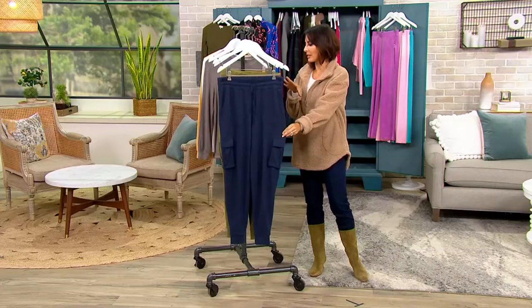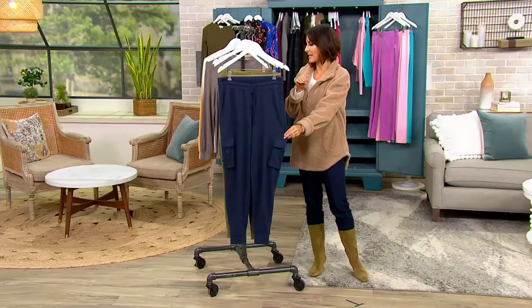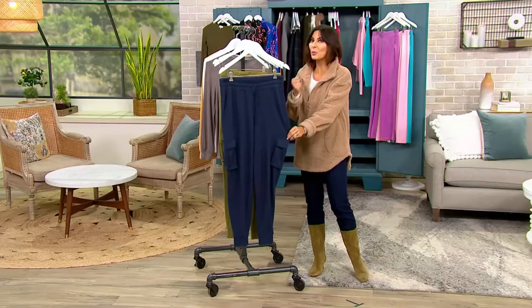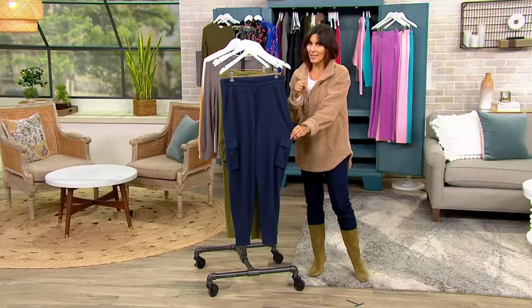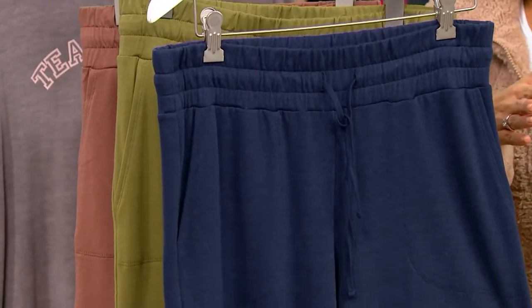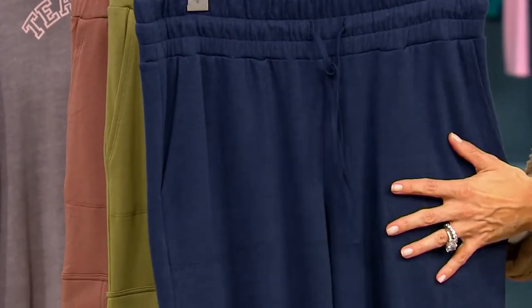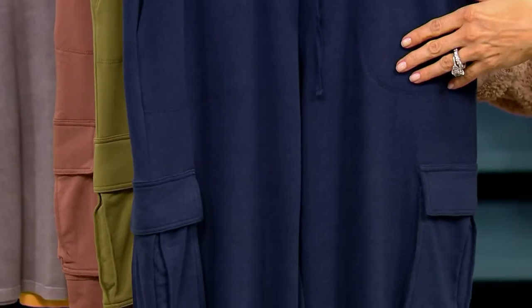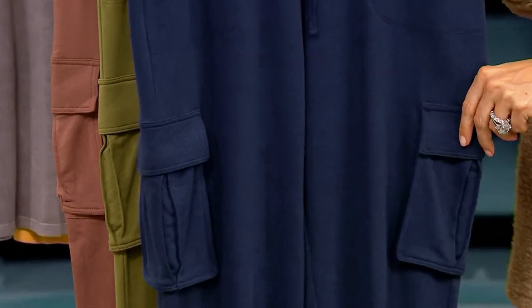We have a $20 discount and a $13 easy pay, but we must circle back because this is filled with rayon, cotton, and spandex. It's not your 'I could sleep in those joggers because they're light' kind of jogger. They're the 'I could work out in these because they're nice and beefy, I can go shopping in them because they're not see-through and pajama-y.' So here's your first color.